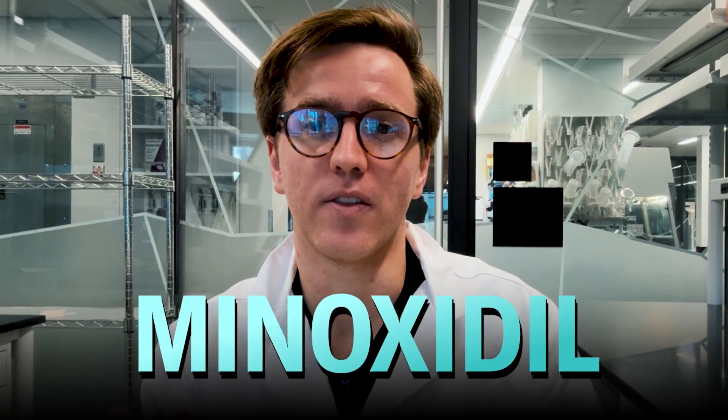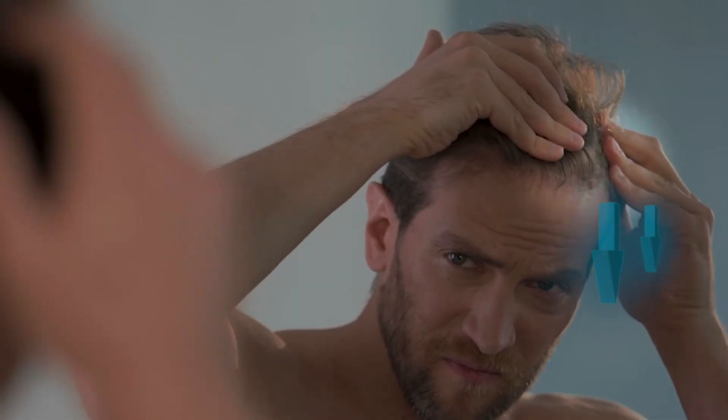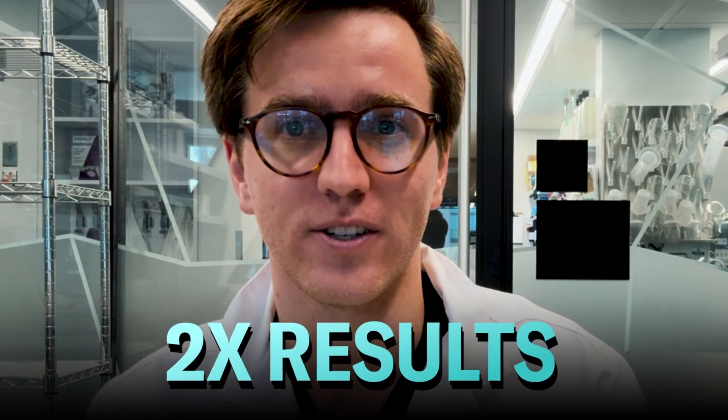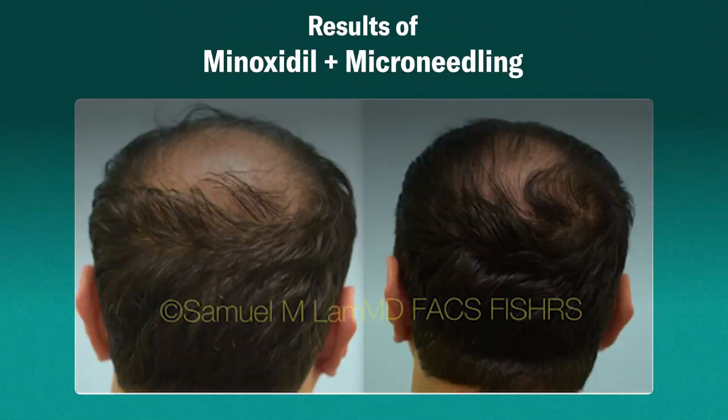If you've been using minoxidil for months and you feel like your results have slowed or plateaued in terms of hair regrowth, adding microneedling to your routine can sometimes double your results. While the results of microneedling are certainly worth it in many cases, it's definitely not for everybody. And doing it wrong, having improper technique, can be dangerous for your health in some cases.